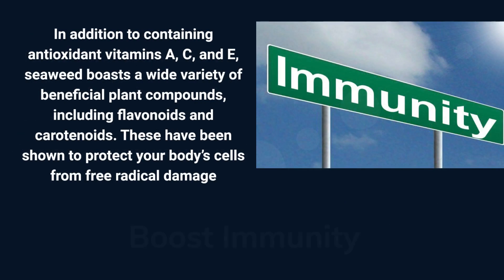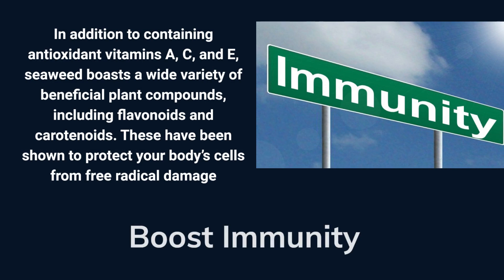Seaweeds contain compounds that have immune-boosting properties, such as polysaccharides and antioxidants. These compounds can help stimulate the immune system and reduce the risk of infections and chronic diseases from free radical damage.